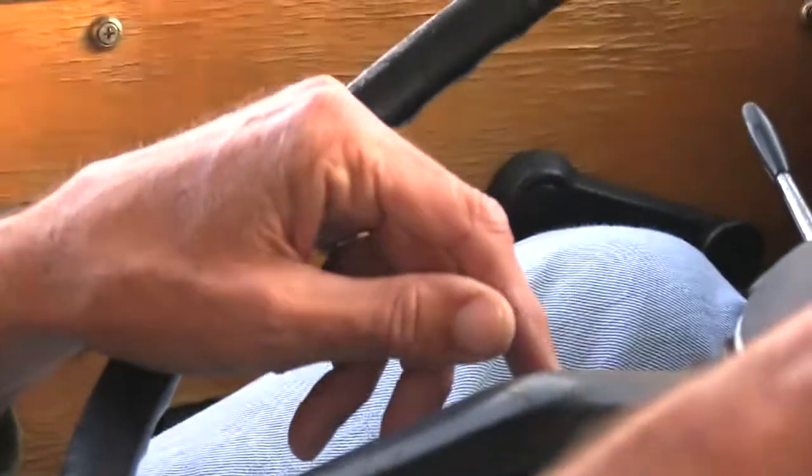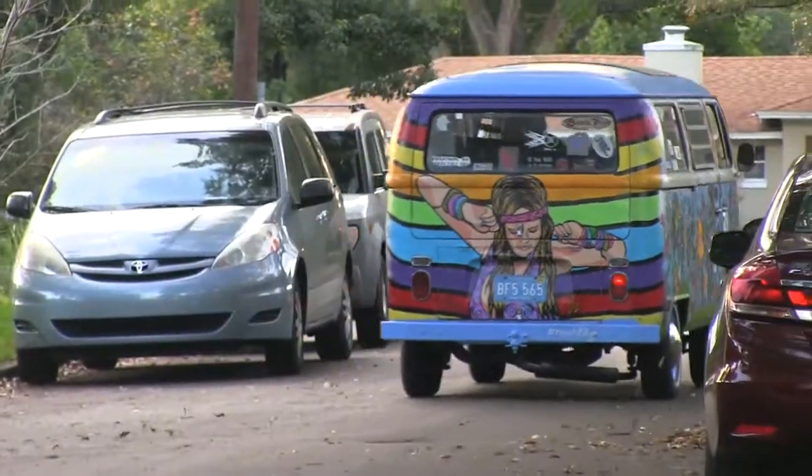Those who know what the VW bus are typically will give you the peace sign, the thumbs up, the wave, something of that nature — like 'hey, I really like your bus.'